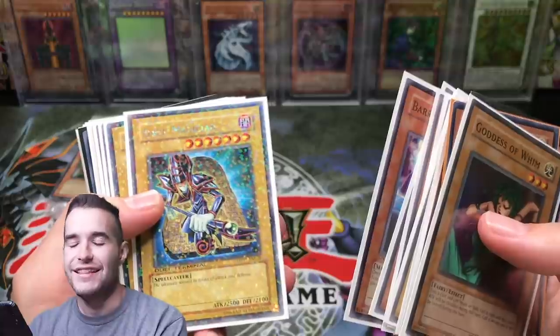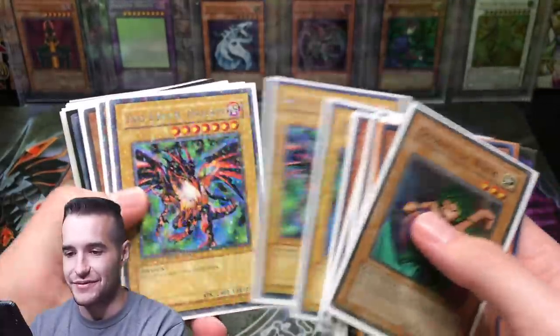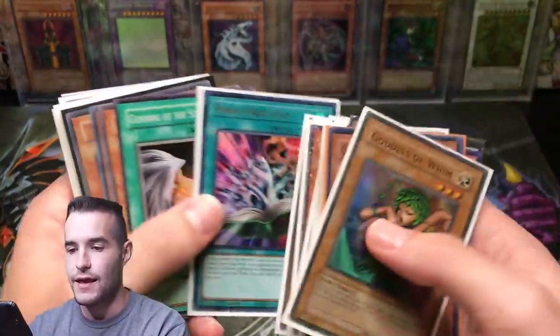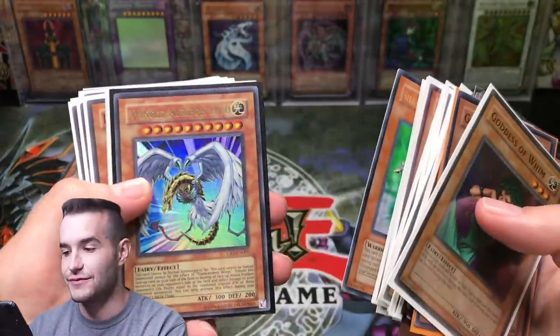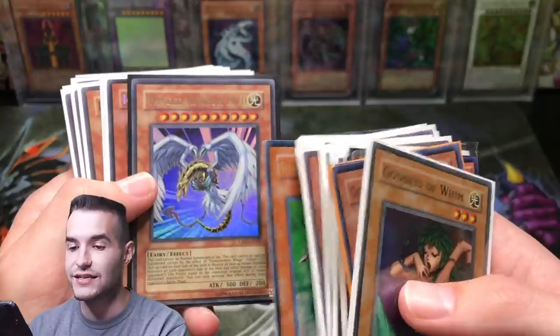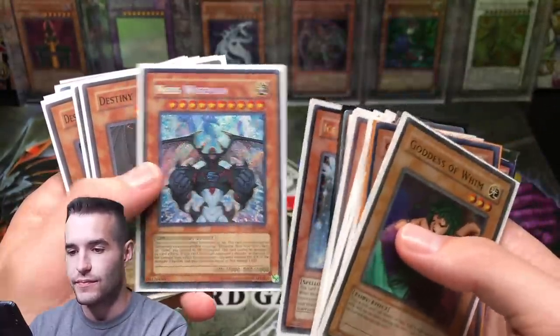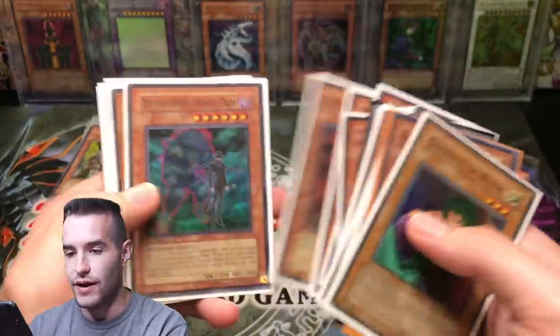Red Eyes Black Dragons from Dual Terminal - that's amazing. There's also a Valkyria from Toon Chaos - that's a glass card. This card is actually worth a lot as an ultra, which is crazy - I think I pulled this card once. Neos Wise - I've never pulled that card, that's sweet, from Crossroads of Chaos.